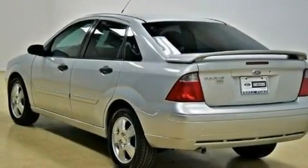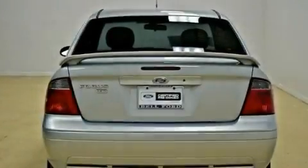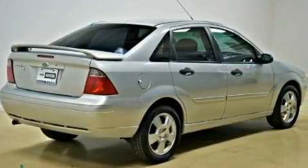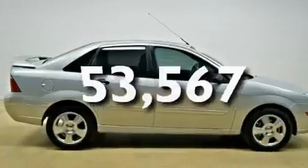Its top features include solar tinted glass, fold-down rear seats, a rear window defroster, the SecureLock anti-theft system, tinted glass, driver and passenger multi-stage airbags, rear seat child-proof door locks, and this vehicle has fewer than 54,000 miles on the odometer.